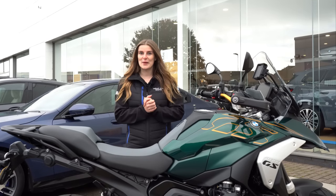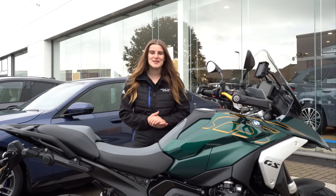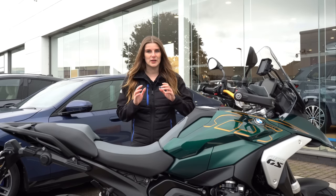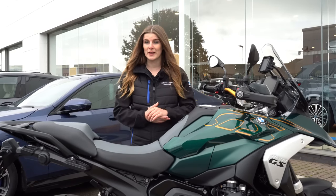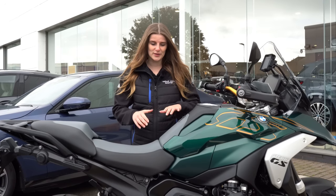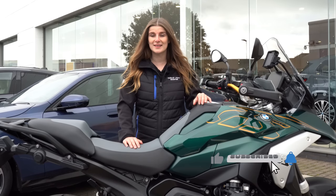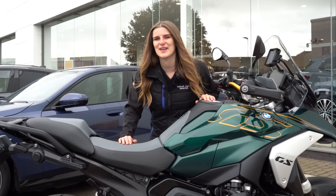That concludes my vlog on BMW's R1300 GS. A massive thank you to Halliwell Jones Motorrad in Chester — they let me loose on their loan bikes and they're a stonking company to work with. If you're after a new or used bike, certainly consider them. If you've got any questions on the R1300 GS or want to see specific content, let me know in the comments. Until next time, take care — bye bye!